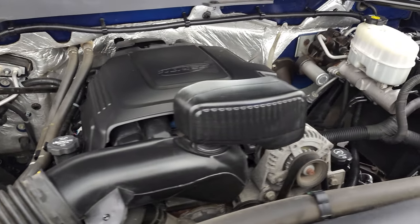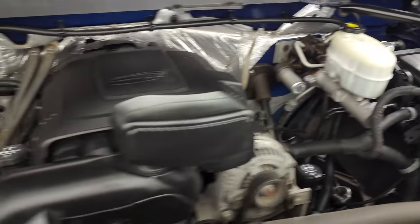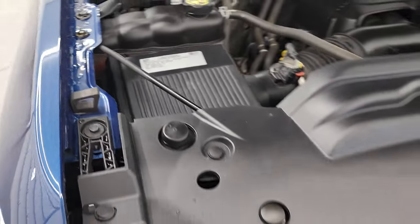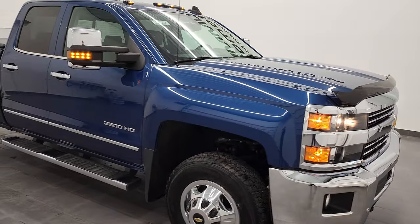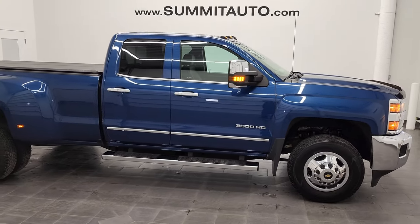Once again, this truck has been fully safetied and inspected by our service shop, has a fresh oil and filter change, all the fluids have been checked and topped off, and this truck is 100% ready to go. There's your emissions sticker, and I would highly recommend this 2017 Chevy Silverado 3500 double cab long box dually in deep ocean blue metallic from a quality and condition standpoint.